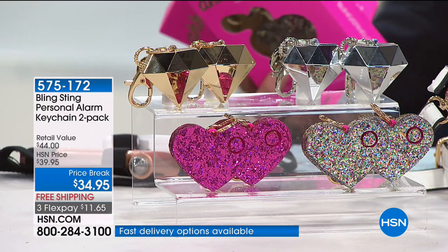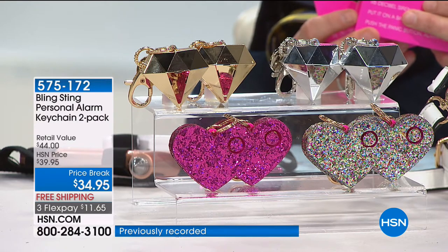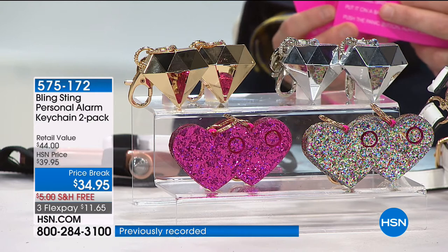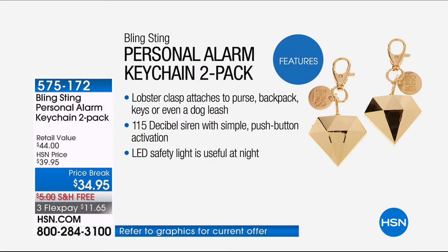What has the reaction been like? Oh my gosh. Being able to launch on HSN is one of the most exciting things. There was a hole in the market — it might sound a little weird, but I don't think people really knew they wanted sparkly personal safety products until we introduced them. We get so many calls and emails, and we're shipping all over the world at this point, so it's exciting.